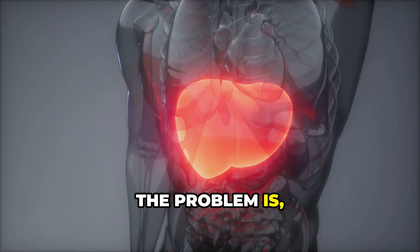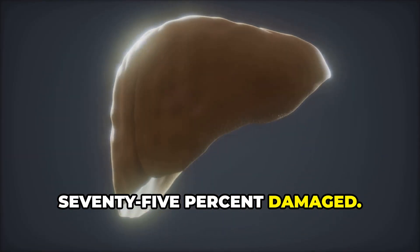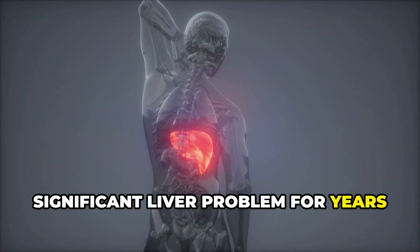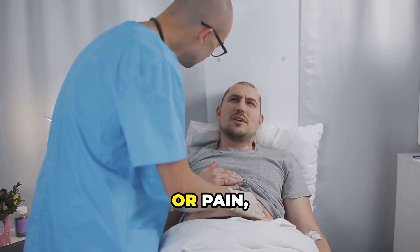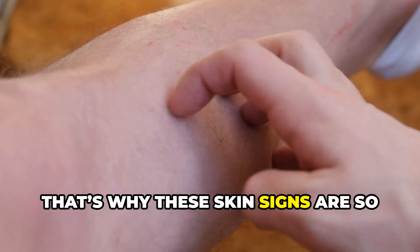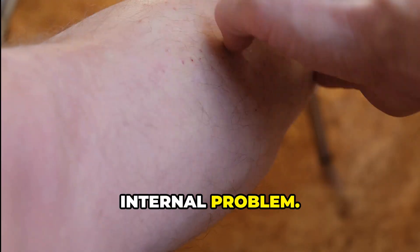The problem is the liver is very resilient. It can function even when it's 75% damaged. That means you can have a pretty significant liver problem for years without feeling sick. By the time you get symptoms like fatigue or pain, there's often a lot of damage already done. That's why these skin signs are so important — they're the external clues to an internal problem.